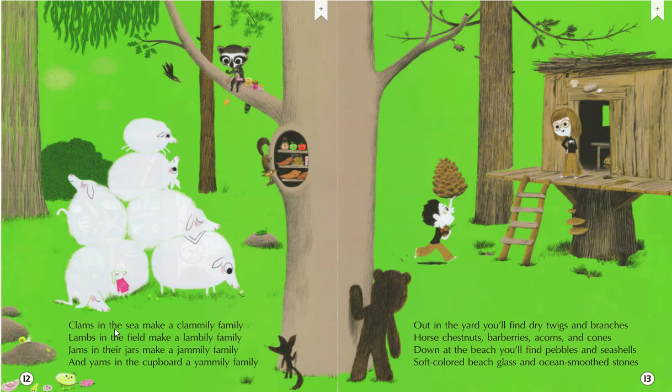Clams in the sea make a clammy family. Lambs in the field make a lambmy family. Jams in their jars make a jammy family. And yams in the cupboard a yammy family. Out in the yard, you'll find dry twigs and branches, horse chestnuts, barberries, acorns and cones.